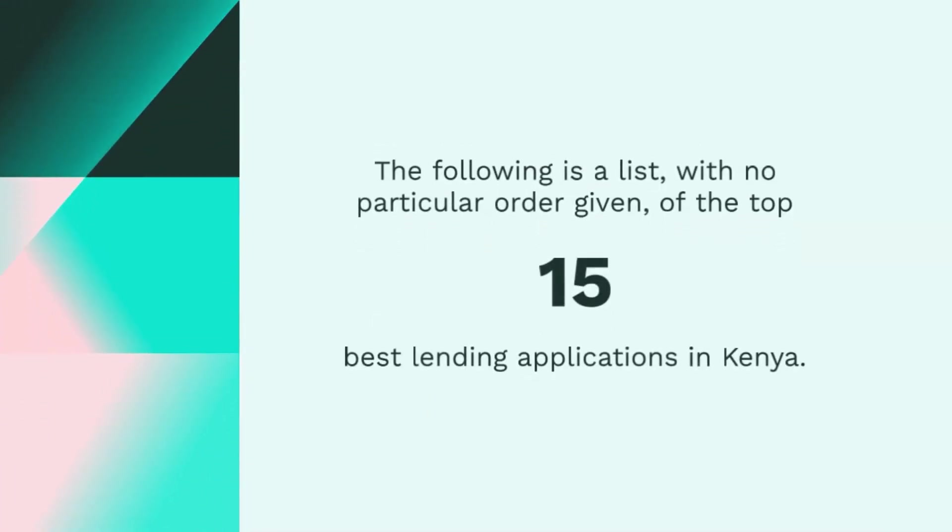The following is a list, with no particular order given, of the top 15 best lending applications in Kenya.